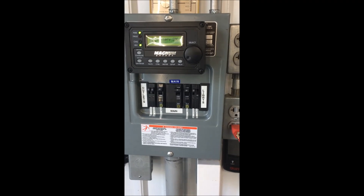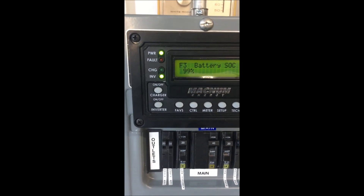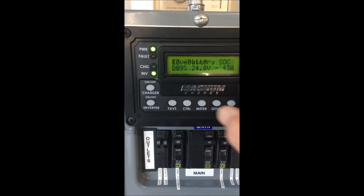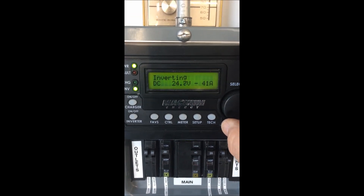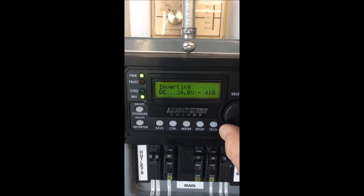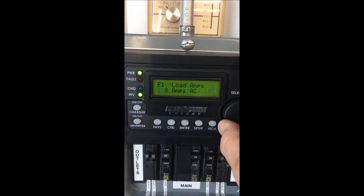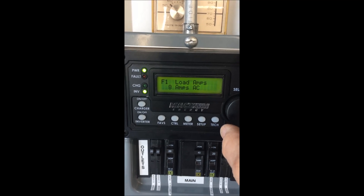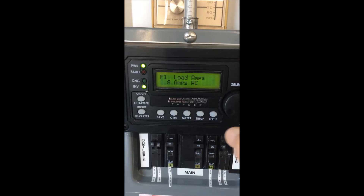Hey, I just wanted to share what was happening here at the building. We've been working inside most of the day, all the lights have been on, and we're still at 99% state of charge. As you can see, we're pulling about 41-43 amps DC at 24 volts to run the lights and everything, and at 120 volts we're pulling about 8 amps.